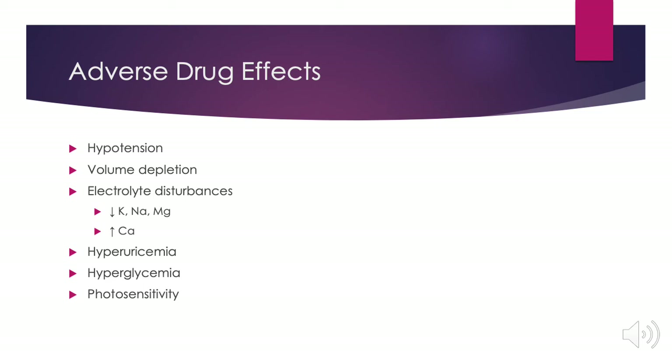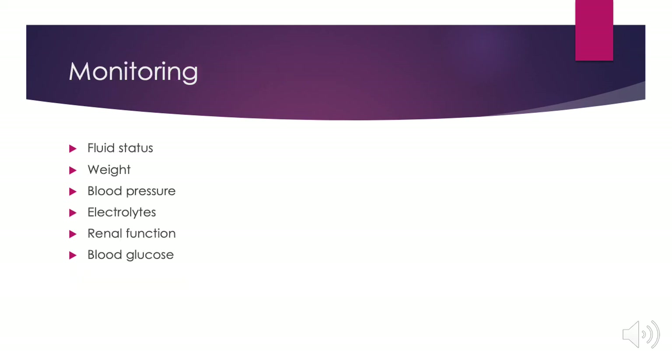For patients on metolazone, it is important to monitor fluid status and weight to ensure appropriate fluid loss and verify that extra fluid is not being retained. Monitor blood pressure due to loss of excess fluids. Keep track of electrolytes as it may cause electrolyte disturbances. Monitor renal function for safety, and lastly monitor blood glucose, especially in diabetic patients, as blood sugars may rise.